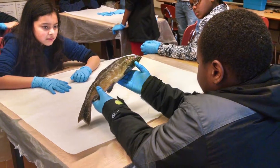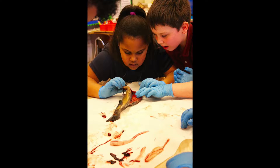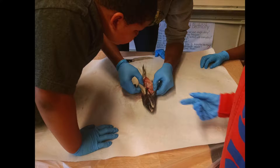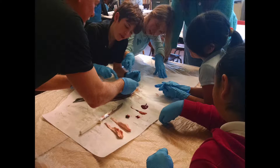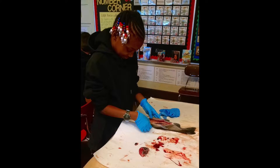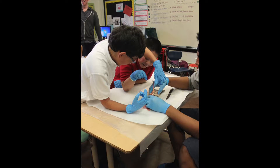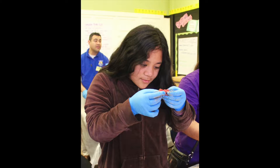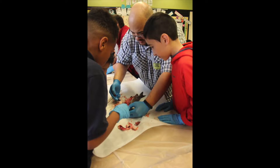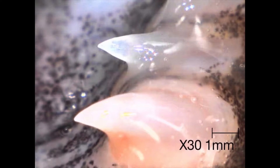The most interesting part for me was how we got to see the inside — what salmon do, the lateral line that they have to feel how the currents change, and how we got to see the heart and the insides of the salmon. My favorite part was the dissection because I got to learn how their swim bladder works and I saw the teeth on their tongue. We took microscope close-ups of the gills, the heart, the eyes, and the teeth — the salmon have sharp teeth to catch their prey.